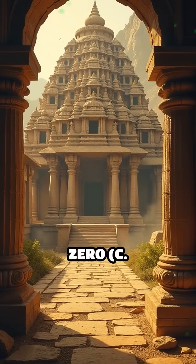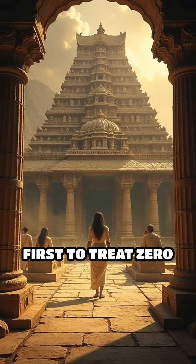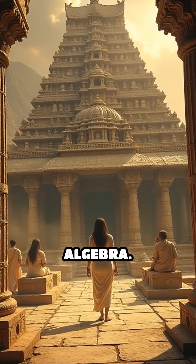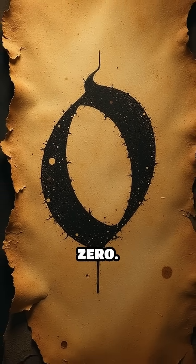Number 1: Indian Concept of Zero, c. 5th century AD. Ancient Indian scholars were the first to treat zero as a number, revolutionizing arithmetic and algebra. The Bakshali manuscript contains the earliest known use of a dot symbol for zero.